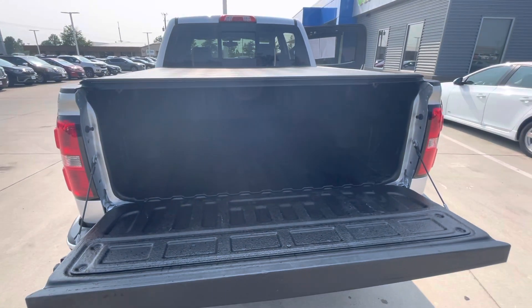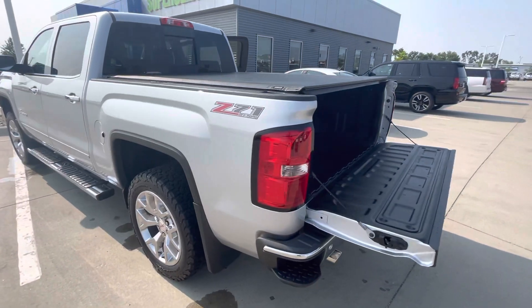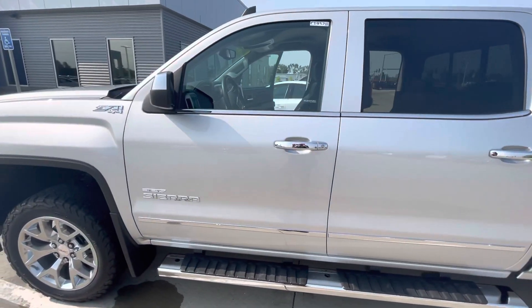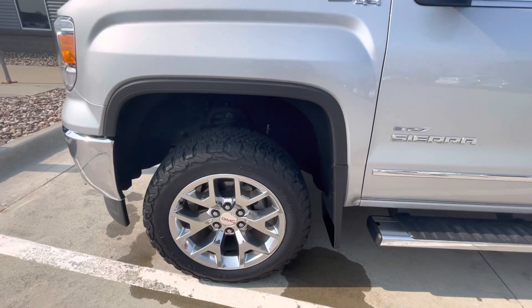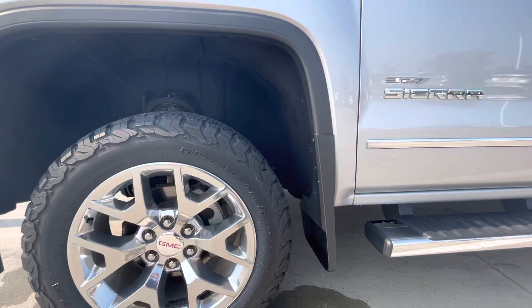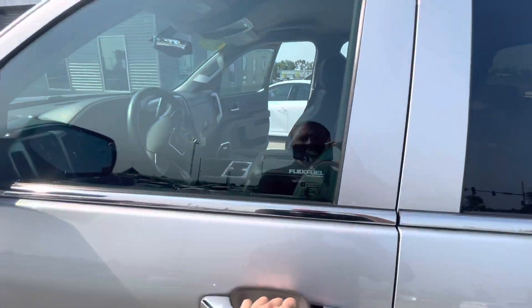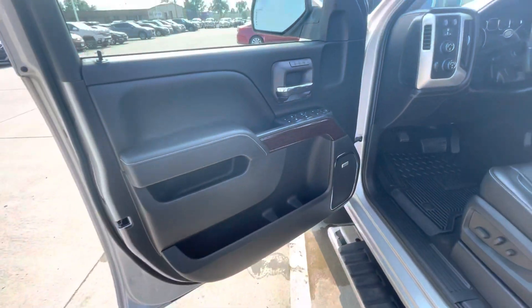They have the spray-in bed liner along with that tonneau cover. This truck's immaculate.